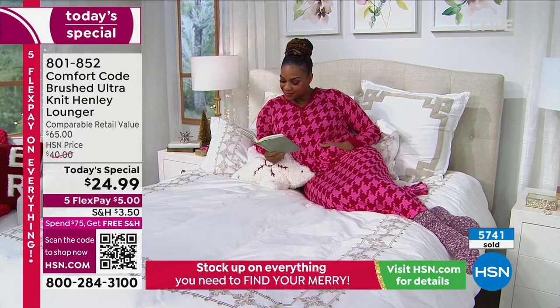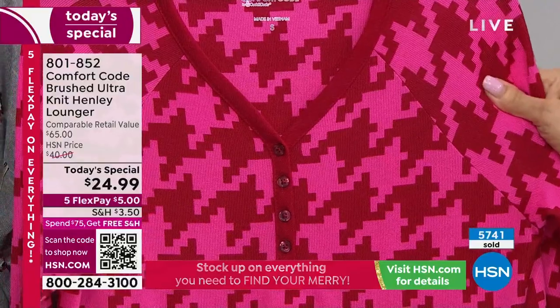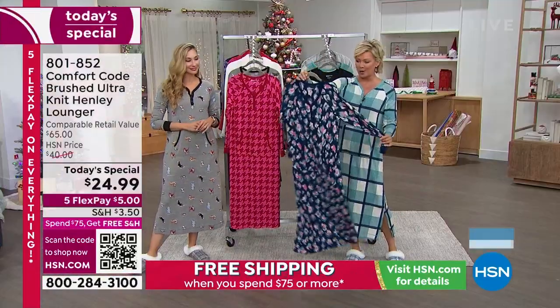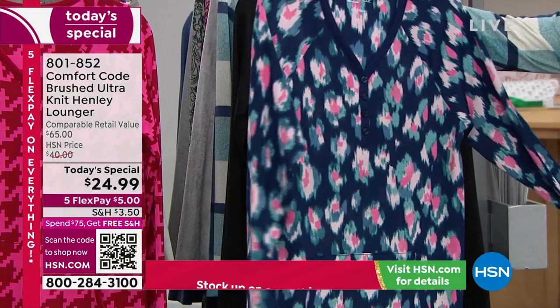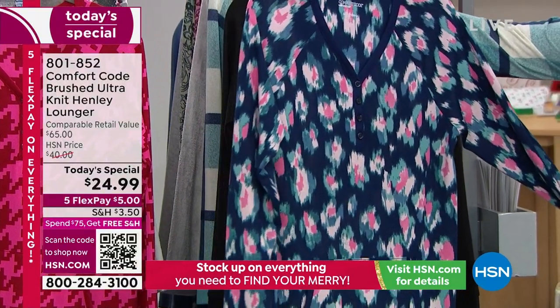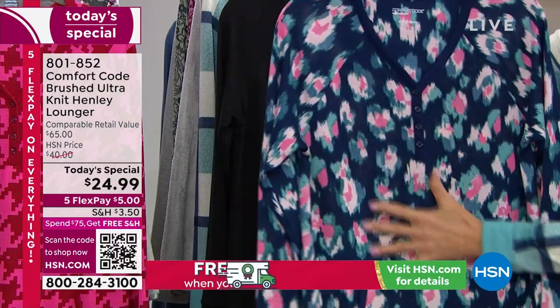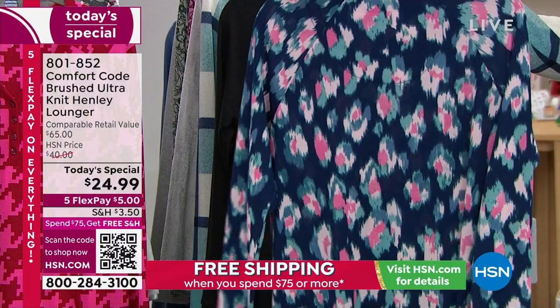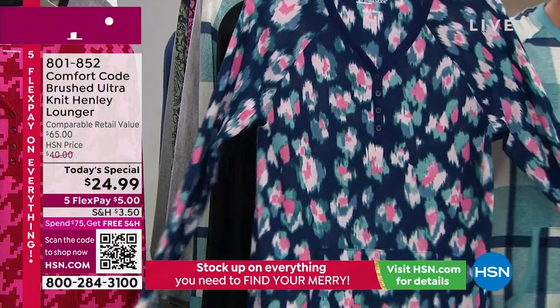The color looks great on her. This one is called Blurred Animal, and it's really cool. It's got a navy background, and then bright pinks, soft pinks, teal, a little bit of green. It's that smudged animal print — really unique and artsy. It almost looks like an eye-cat print. I love a good eye-cat. Now I'm wearing the plaid.